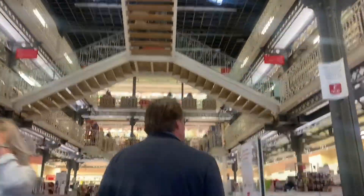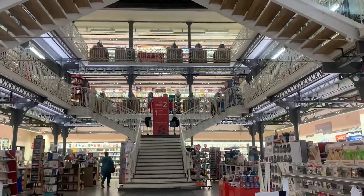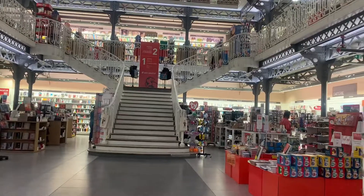Look at this building — we can go inside. This is a bookshop! Wow, look at this bookshop. It's amazing — it's a beautiful bookshop. Can you take a picture of me here by the stairs?